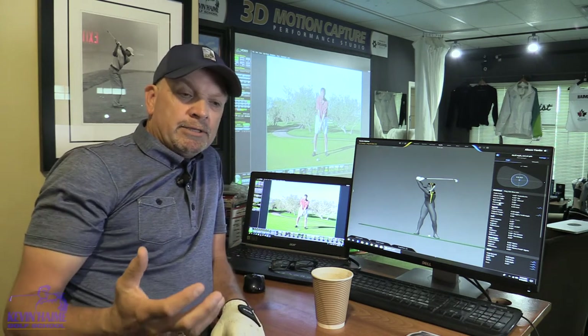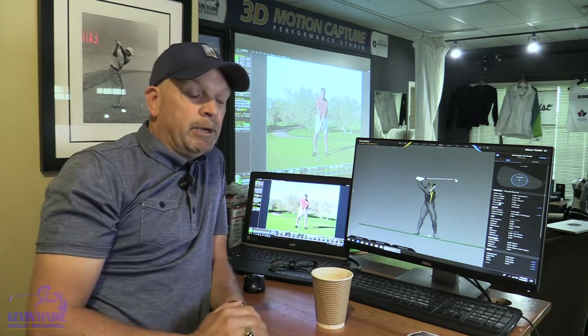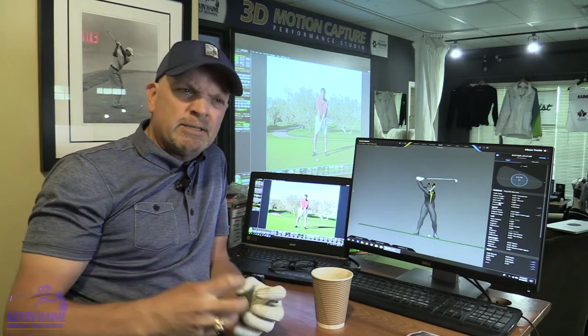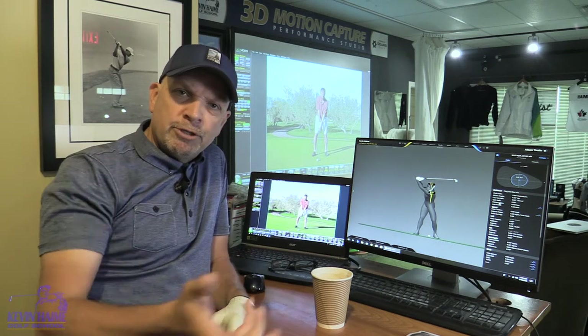What we say here at the Kevin Haim Golf School is that you coil your body as you swing your arms up. The upper body is kind of the boss. The lower body is not restricting, but it's certainly supporting and stabilizing as that upper body turns and those arms swing up.